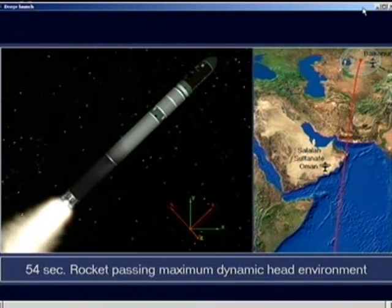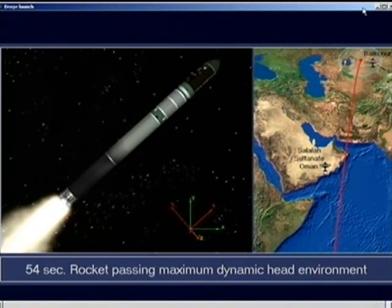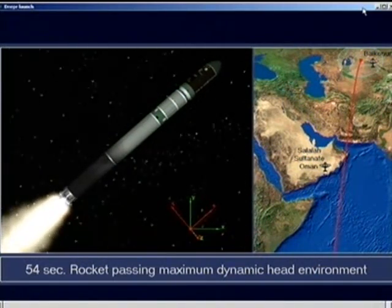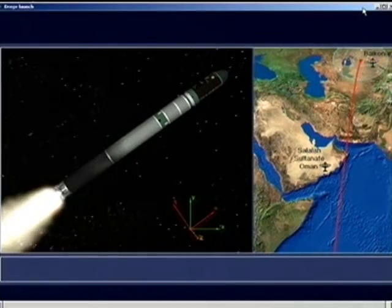We're burning the first stage, which burns roughly for two minutes. We're burning four engines here — that's correct. Four engines burning a liquid fuel, a bi-propellant using amyl as an oxidizer and heptil as a fuel. And as you said, it'll burn for approximately two minutes.